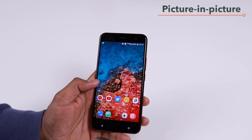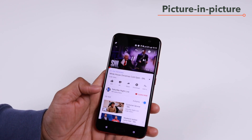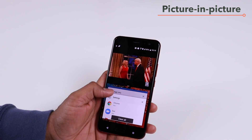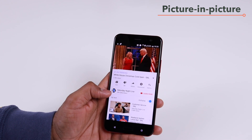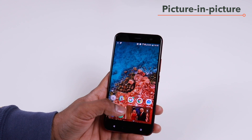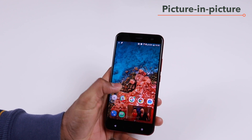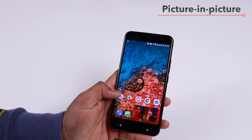With the Oreo update for the U11, you also get picture-in-picture in supported apps. For example, in YouTube, if you're watching a video and you want to go to your home screen or open another app, you can use multi-window mode. But now with picture-in-picture, you can just press the home button and that will bring the YouTube app into a small draggable window that you can move anywhere on your screen, so you can keep watching the video while browsing other apps.